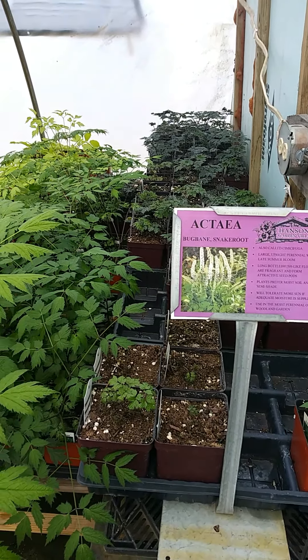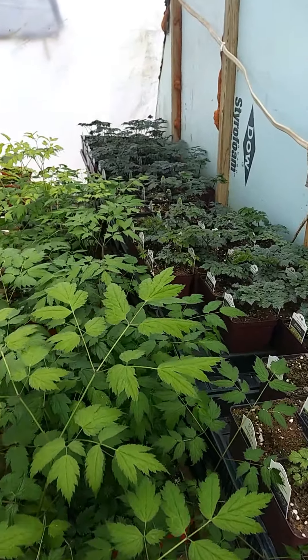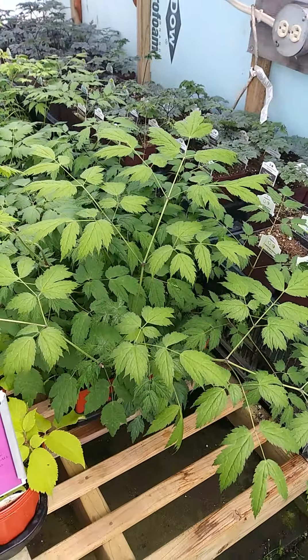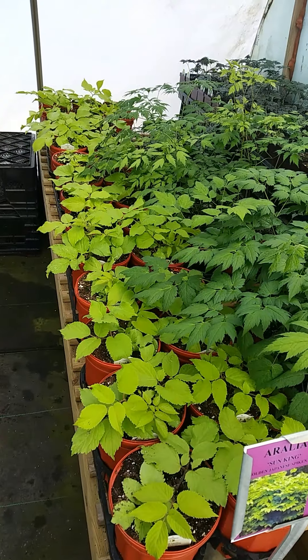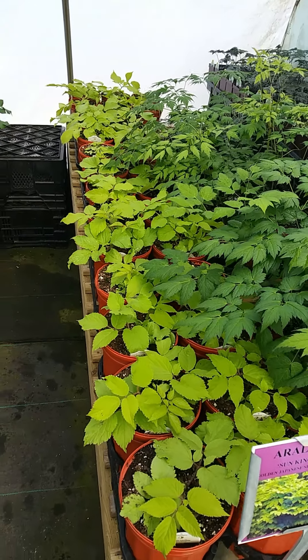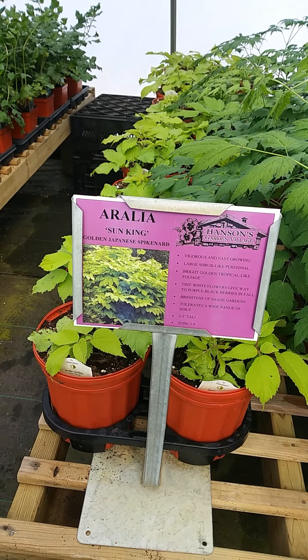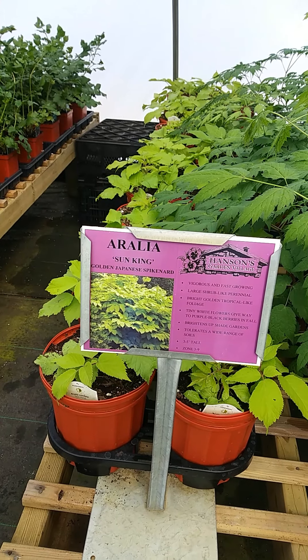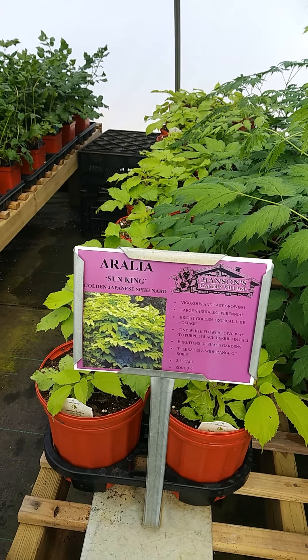We have Actaea, also called Cimicifuga or bugbane, in a couple of different colors — dark leaf and the native Aurelia Sunking. They're a little small right now but they become almost like a shrub. This is actually the perennial of the year for 2020.